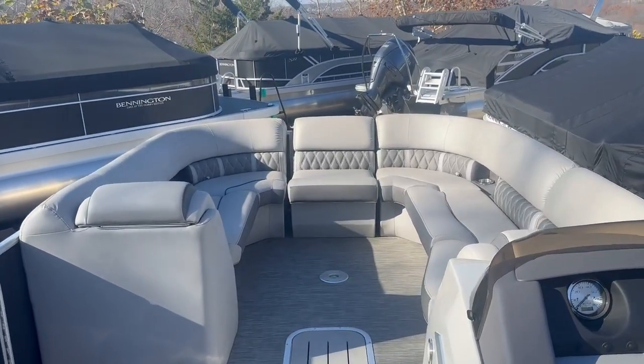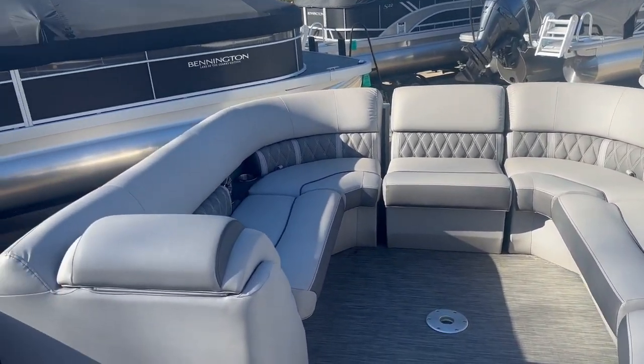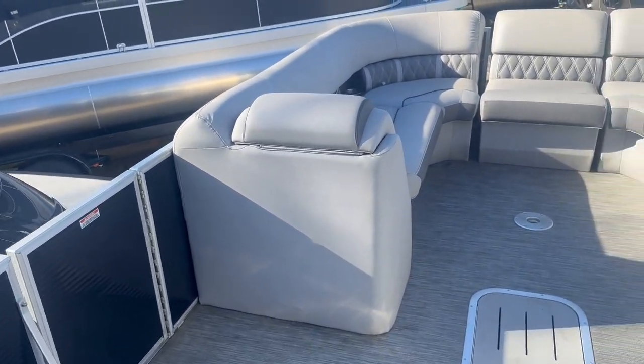It's got the extra gate seat as well, so you got a lot more seating in this boat. It's in good shape, all services up to date, ready to go.